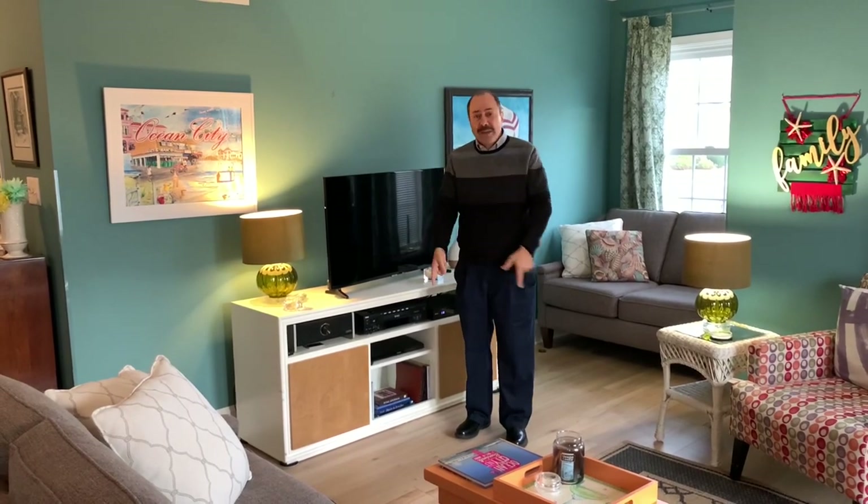Mike Quintino — give me a call. My son and I will meet you here and give you the grand tour of this wonderful home.